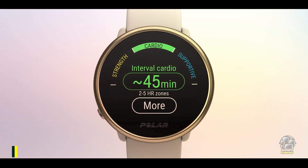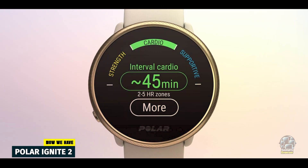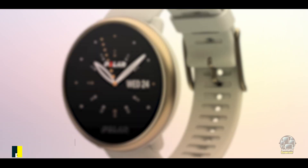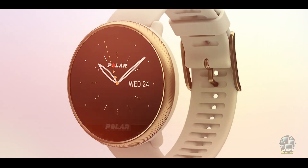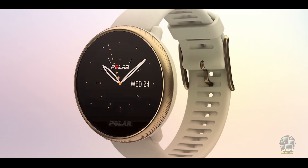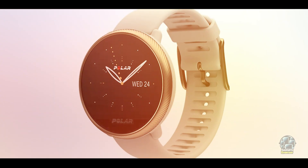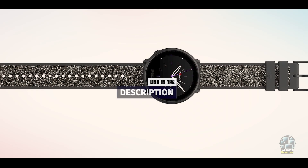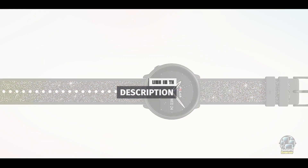In the second spot, we have Polar Ignite 2. The Polar Ignite 2 is a sleek and powerful fitness tracker that goes beyond just tracking activity — it also helps you monitor and improve your sleep. With a dedicated sleep tracking feature, the Polar Ignite 2 provides in-depth data about your sleep quality, including sleep stages and recovery metrics.